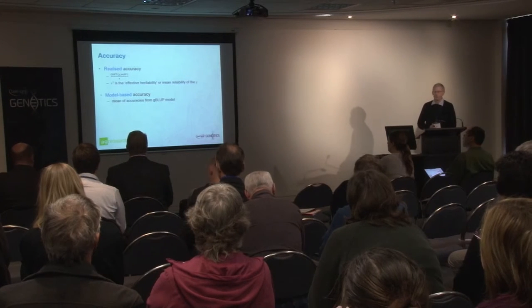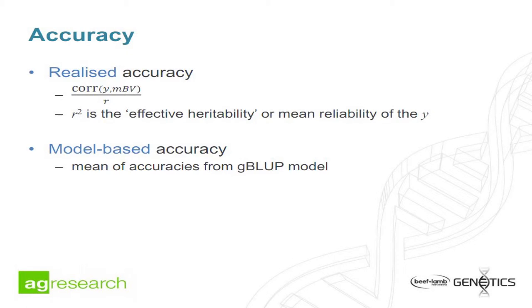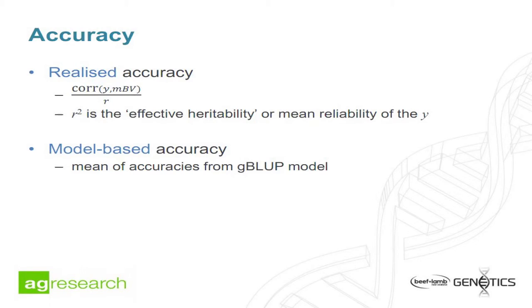We calculated two measures of accuracy. The first is a realised accuracy — looking in the validation sets, taking the correlation of the Y value (the deregressed breeding value) with our prediction, the molecular breeding value, then dividing by R, where R-squared reflects the heritability or mean reliability of those Y values. We also get a model-based accuracy out of the G-BLUP model, which gives values for each individual animal, and we take the mean of those in the validation set.